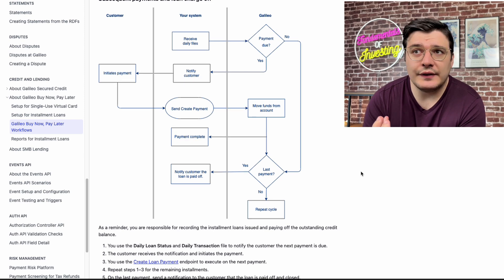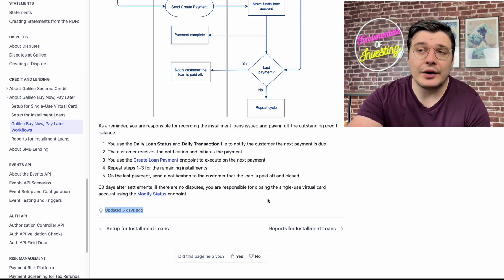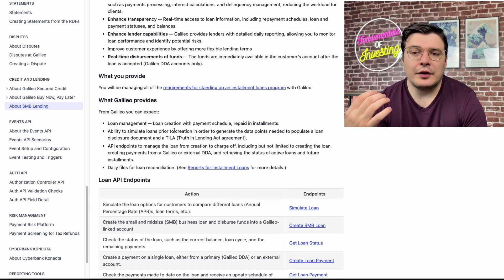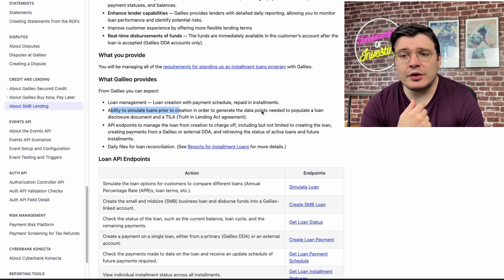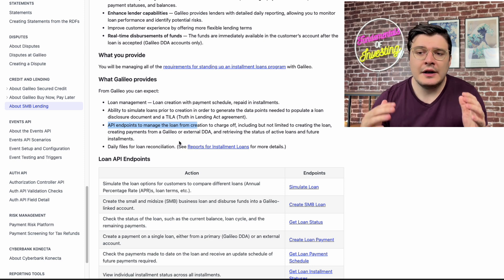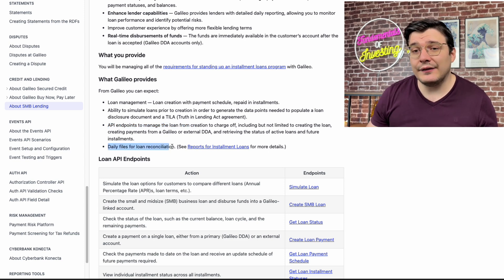This is all technical documentation intended for developers to set this up for their respective organizations. What Galileo provides includes loan management — you can create a loan with a payment schedule and have repayments in installments. You can simulate loans to generate data points needed to populate a loan disclosure document and a Truth in Lending Act agreement. You have API endpoints to manage the loan from creation to charge-off, allowing flexibility in the frequency of getting updates on loan status, future installments, repayment terms, and more. Finally, you have daily files for loan reconciliation.